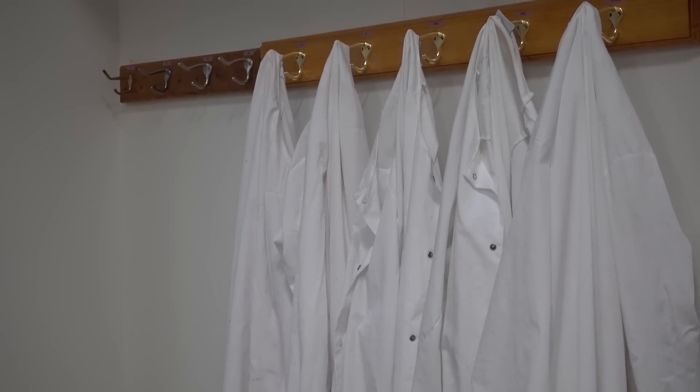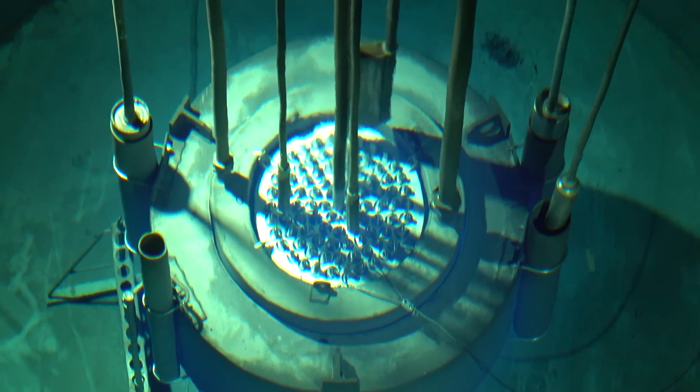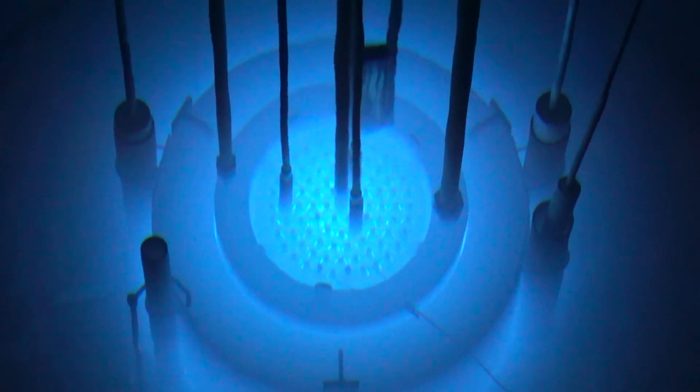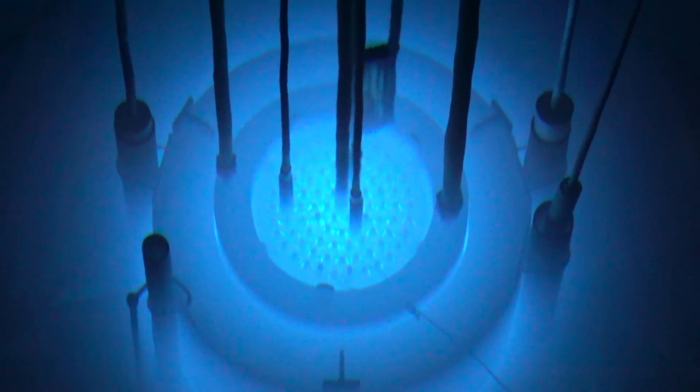They turn the lights off to see the blue glow — Cherenkov radiation — which is a bit like the visual equivalent of a sonic boom. They have a pretty good success rate with object retrieval, and the blue glow is described as awesome.